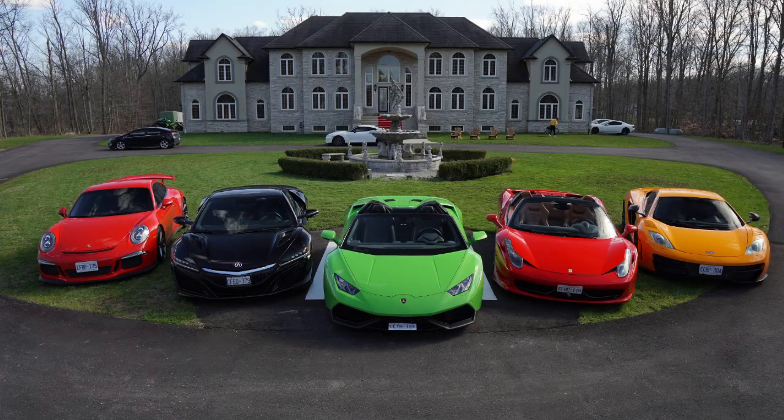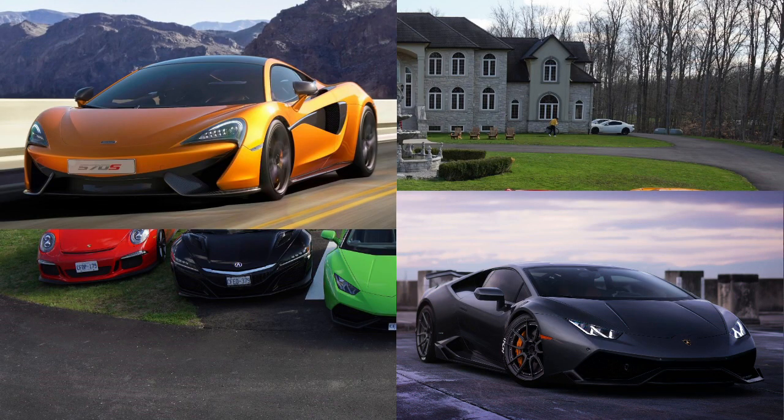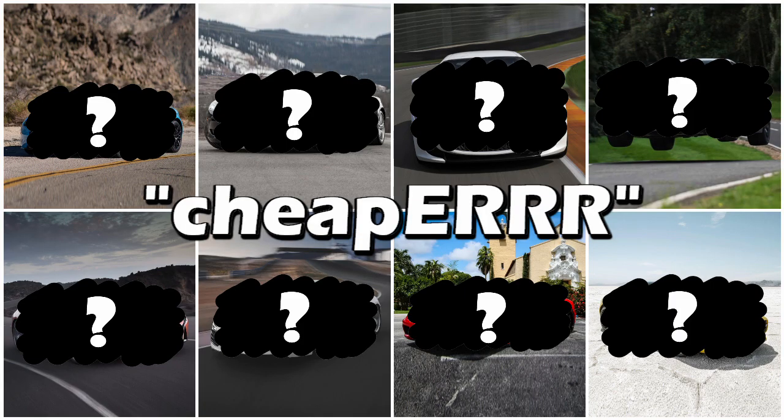So you want an exotic supercar, but you don't necessarily have the 200 grand to spend on a 570S or a Huracan. Well, although these aren't cheap cars, they're definitely cheaper, and at this point you might be ready to do whatever it takes to get that supercar thrill. Here are 8 of the cheapest awesome supercars you can get, with almost all of them under $100,000.